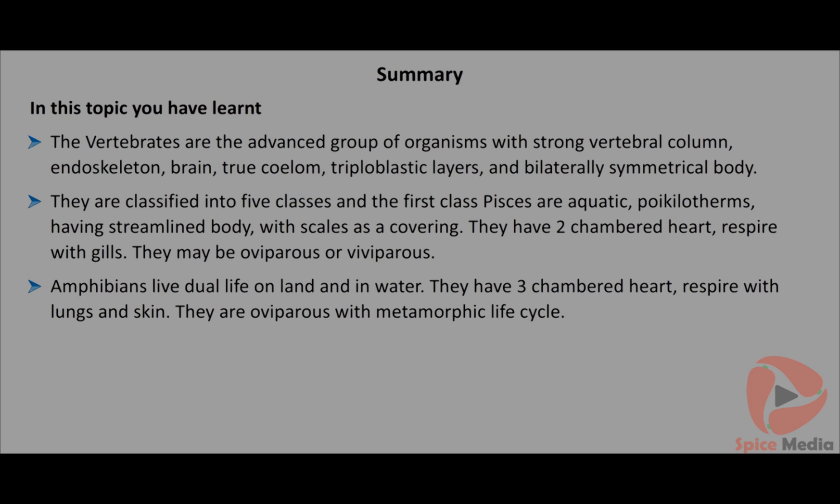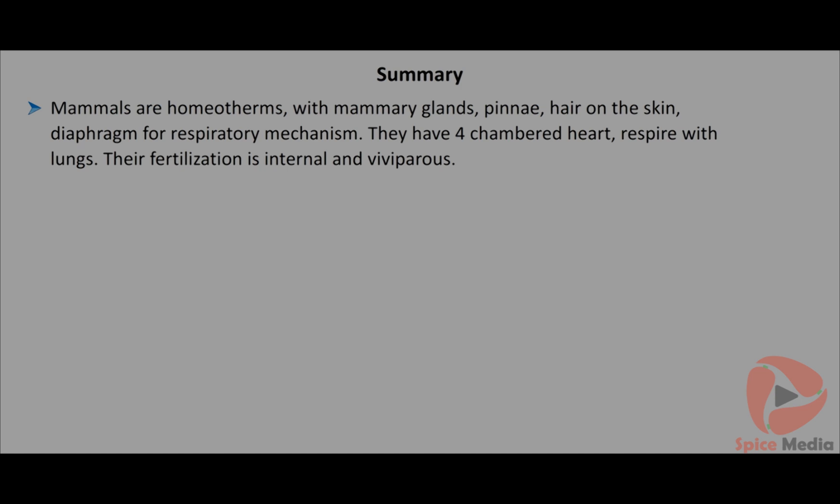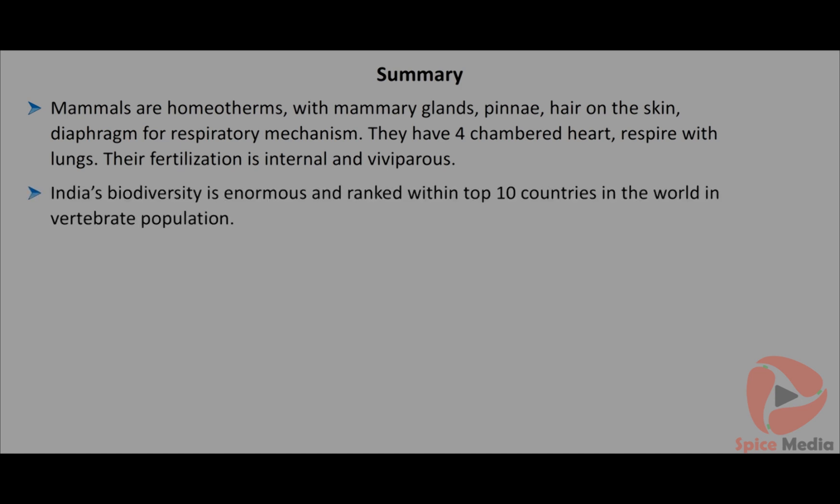Amphibians live a dual life on land and water; they have a three-chambered heart, respire with lungs and skin, and are oviparous with a metamorphic life cycle. Reptiles are terrestrial, poikilothermic animals with dry skin; they have a three-chambered heart, respire with lungs and have egg-laying habits. Aves are homeotherms with beak, wings and feathers; bones are hollow (pneumatic bones); they have a four-chambered heart, respire with lungs, with internal fertilization and lay cleidoic eggs. Mammals are homeotherms with mammary glands, pinnae, hair on skin, and a diaphragm for respiration; they have a four-chambered heart, respire with lungs, with internal fertilization and are viviparous. India's biodiversity is enormous and ranked within the top 10 countries in the world.